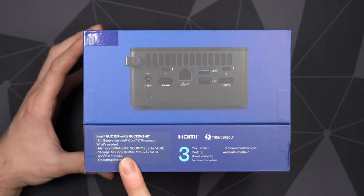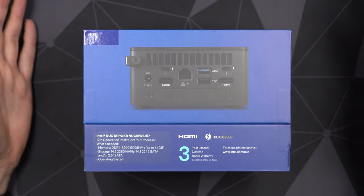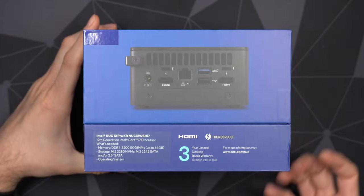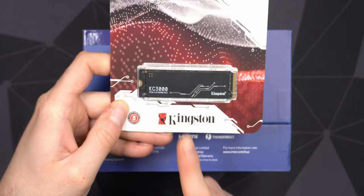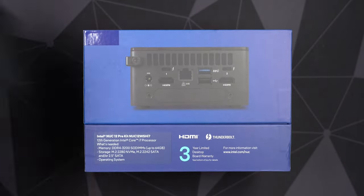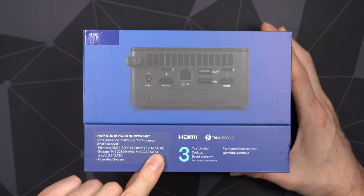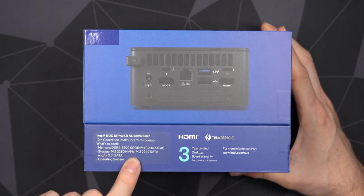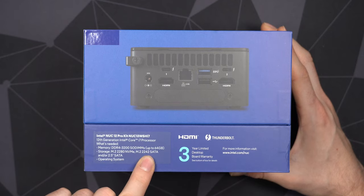This system runs DDR4, which is actually one reason I chose it - a lot of Intel systems run DDR5, and since I already have a 32 gigabyte DDR4 kit in my ASUS build, it's the cheapest solution to reuse that memory. I also bought new storage specifically for this one because it can run PCIe Gen 4. You can have up to 64 gigabytes of DDR4 memory, and two SSD slots - one is PCIe Gen 4 NVMe up to 80mm, the other is SATA only up to 42mm.